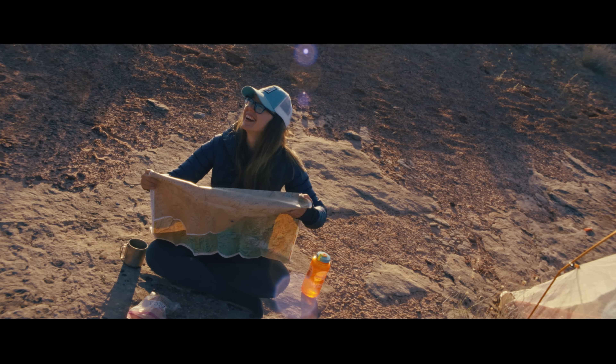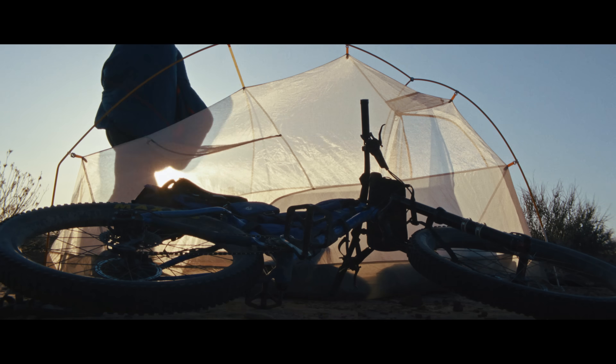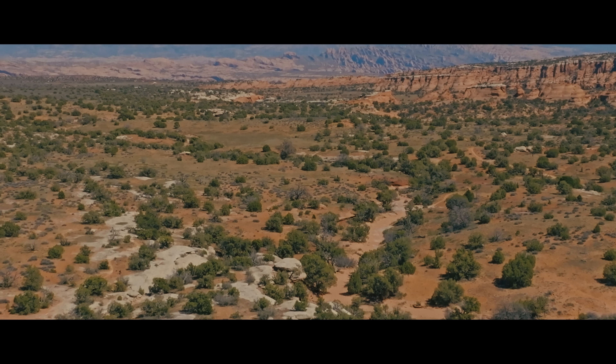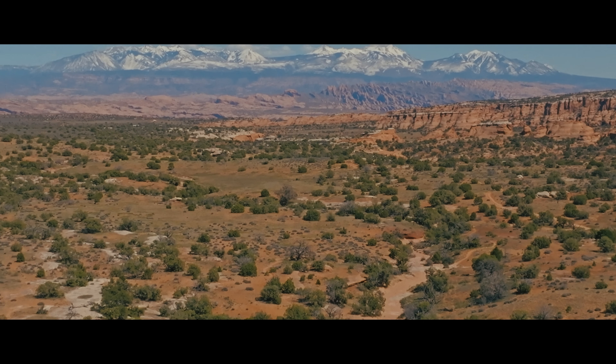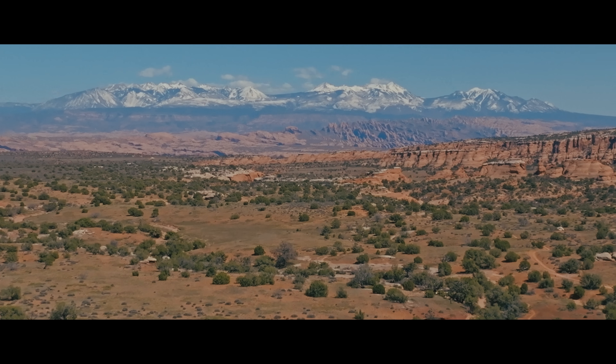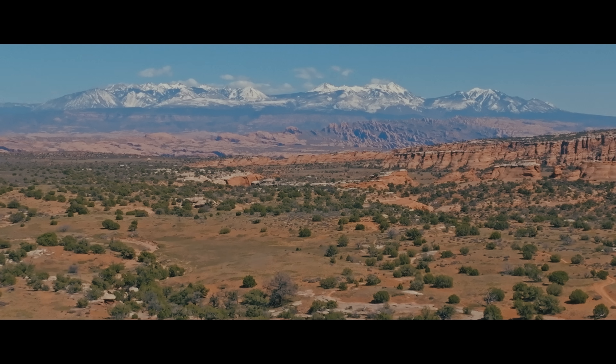So even though this doesn't look like what we would think of as cryptobiotic soil, it absolutely is. All these things dangling are cyanobacteria filaments. It doesn't need to look any sort of specific way. I don't know that everybody understands how something happening in one place can have such a big effect in other places.